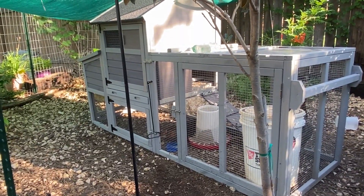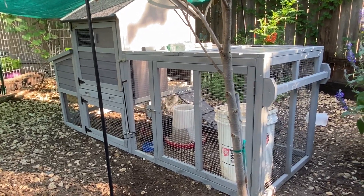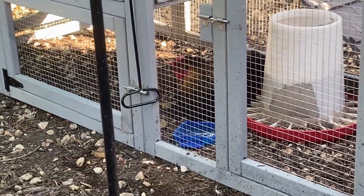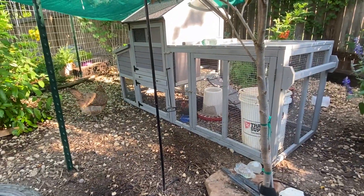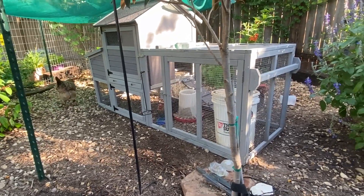An egg-bound hen is something I thought I was dealing with because she was laying down and fluffed up a lot. Her color is still bright for right now — I'm going to go over and open the door in a minute so we can see her without the hardware cloth. Some of the symptoms early on can kind of be the same, but here's the difference.